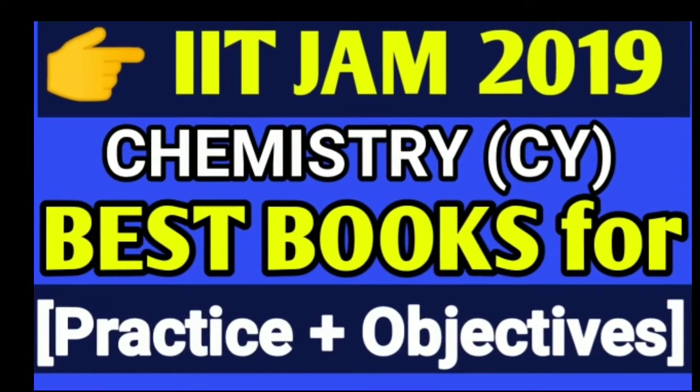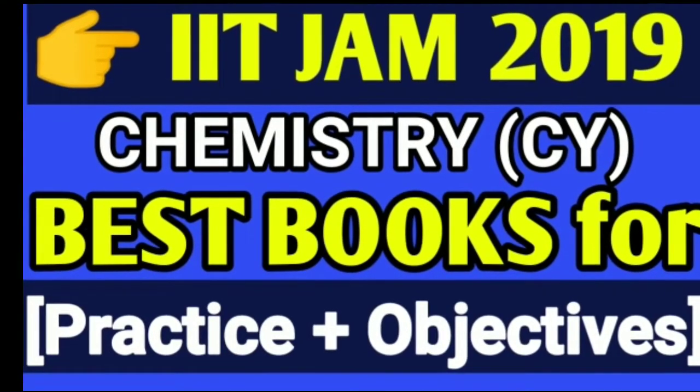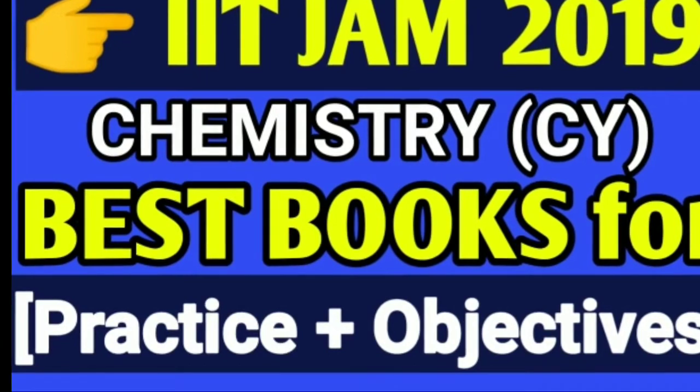Hello, welcome guys, this is Aman here and you are watching Competition Dunya with Aman YouTube channel. In this video we are going to talk about IIT JAM target 2019 — the best books for practice as well as objectives.